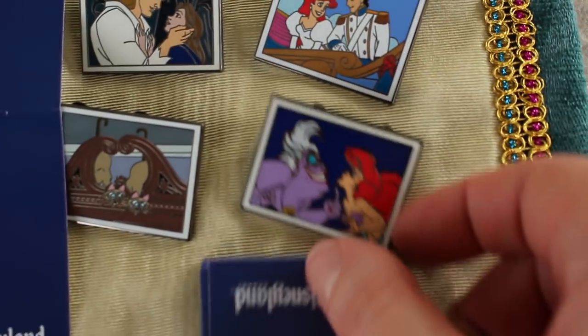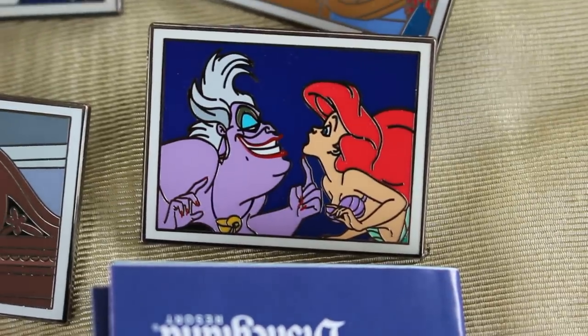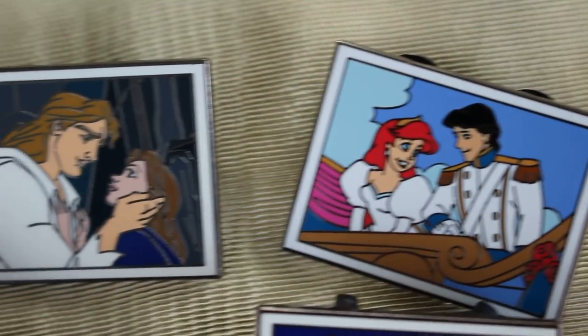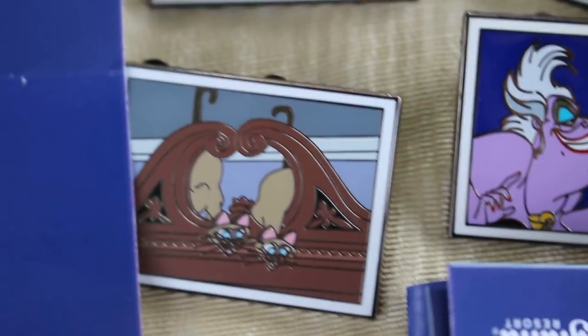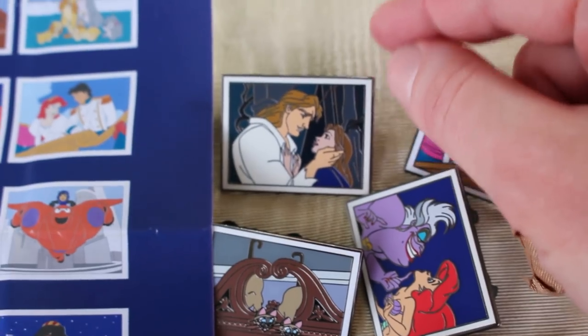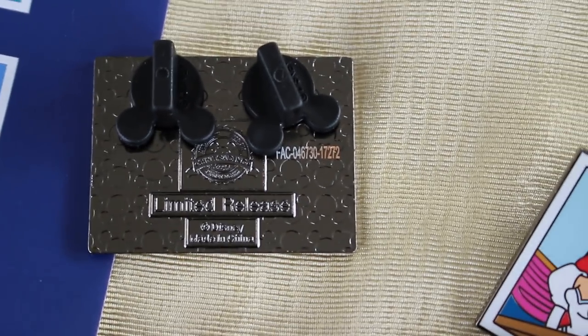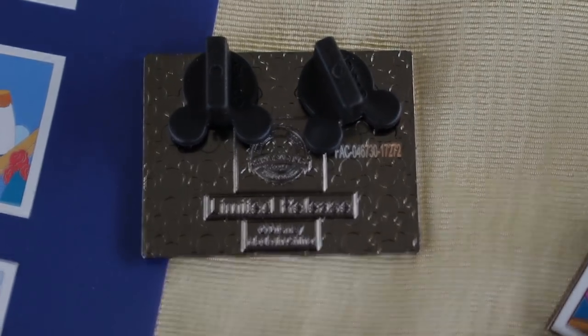Here are the pins that I got. It's so pretty — the colors are really pretty and they are nice pins. Look at that. I think that one's my favorite — and that one. It's just her face and his, that look, you know. There's the back — it has a stamped-on number, it says limited release, and it has two pin posts.